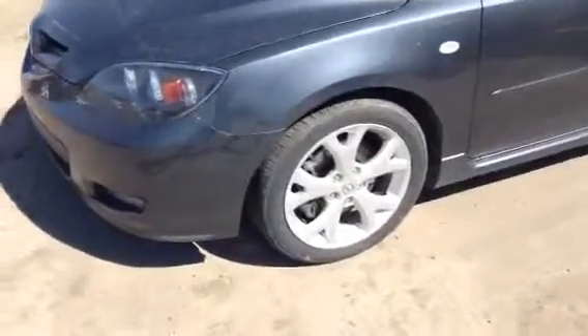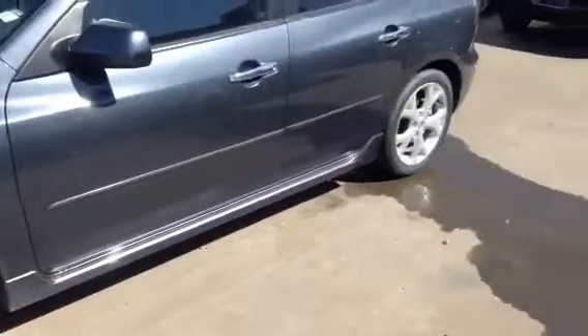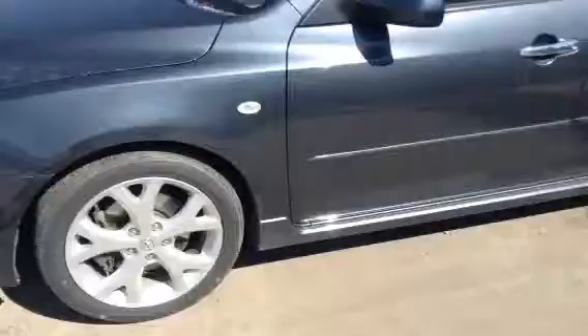Coming around the side, the GT does have those larger rims making this vehicle really stand out. The tires do have a fair bit of tread still left on them as you can see — it's not something you're going to have to replace right away.